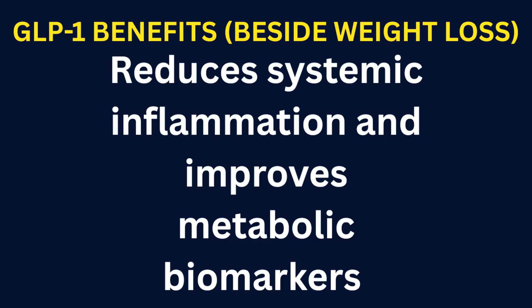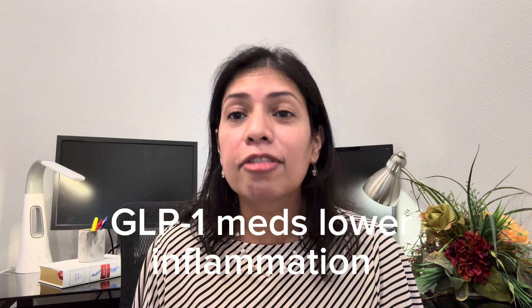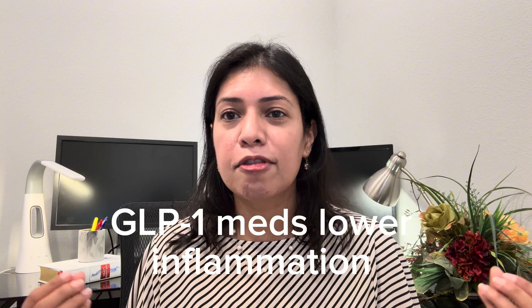It reduces systemic inflammation and improves metabolic biomarkers. Trials and clinical studies show reduction in inflammatory markers and favorable changes in fat tissue metabolism and insulin sensitivity — effects that go beyond just calorie restriction. This is the benefit I get most excited about. GLP-1 medications reduce inflammation in the body and help improve metabolic markers like your blood pressure, sugar, cholesterol, and overall metabolic health.